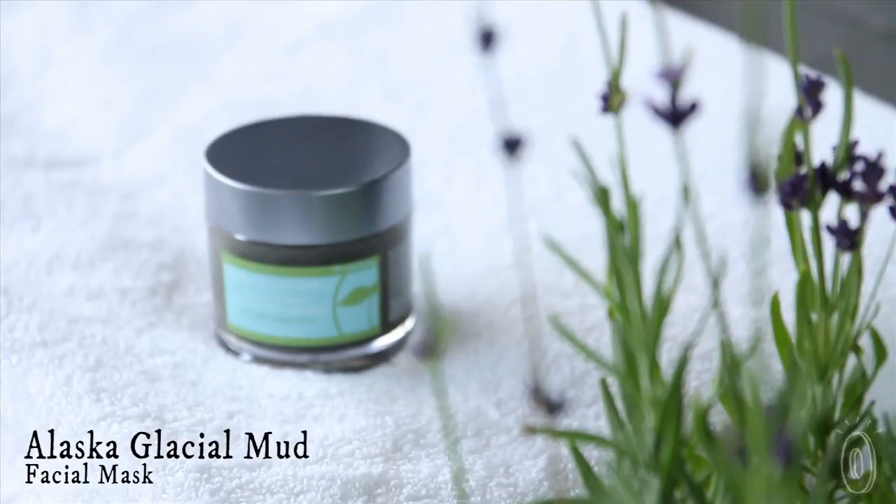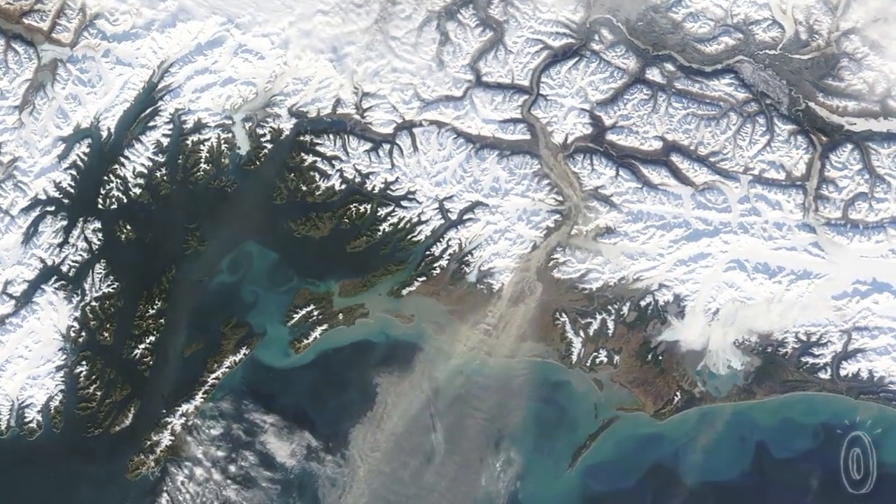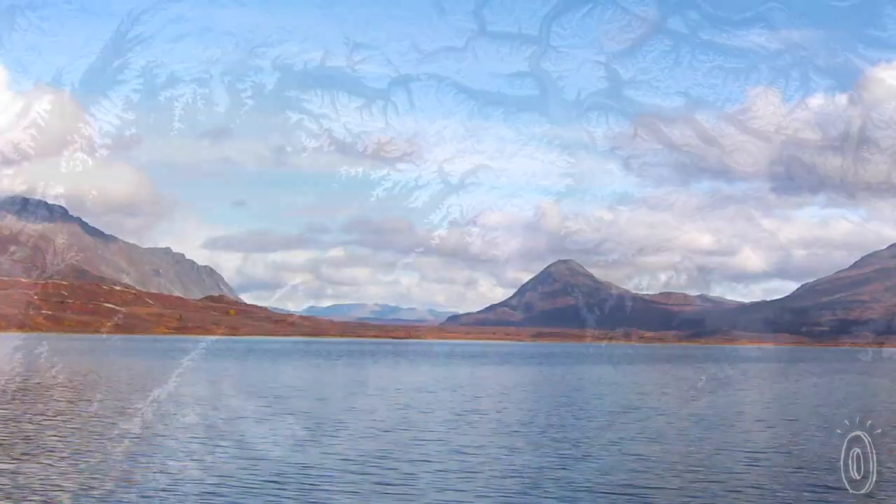Mud masks come from all over the world, each with minerals and benefits unique to their origins. Alaskan Glacial Mud Mask is special because it's harvested from the freshwater glacial runoff of the pristine wilderness surrounding the Copper River in Alaska.